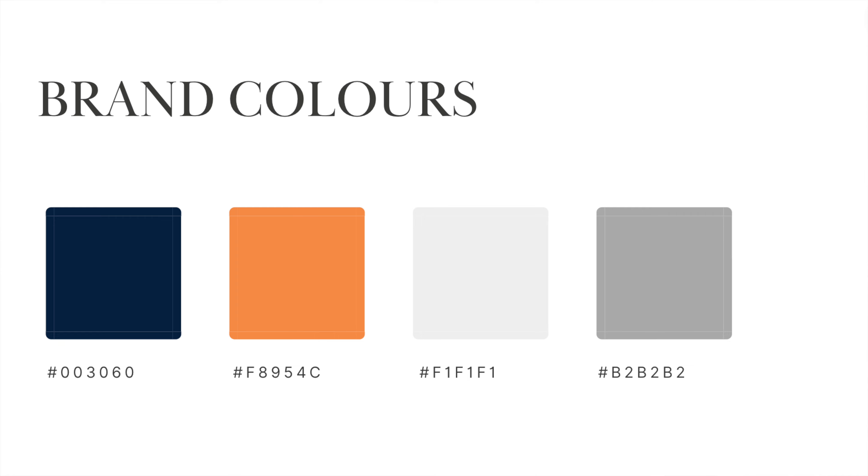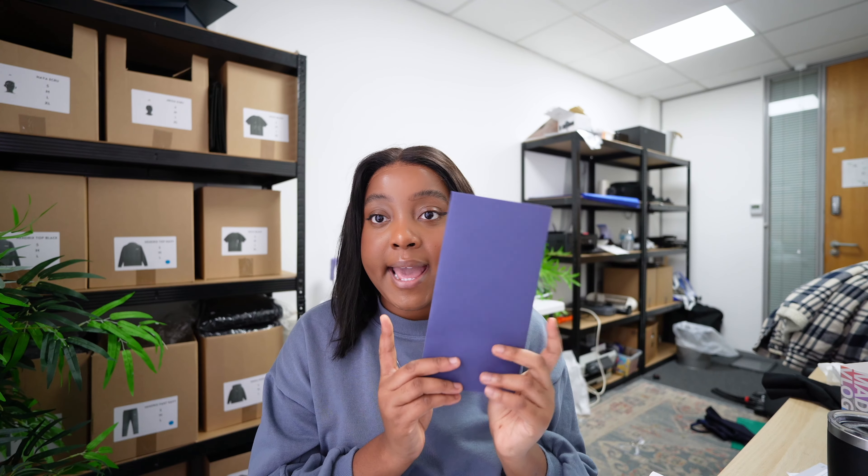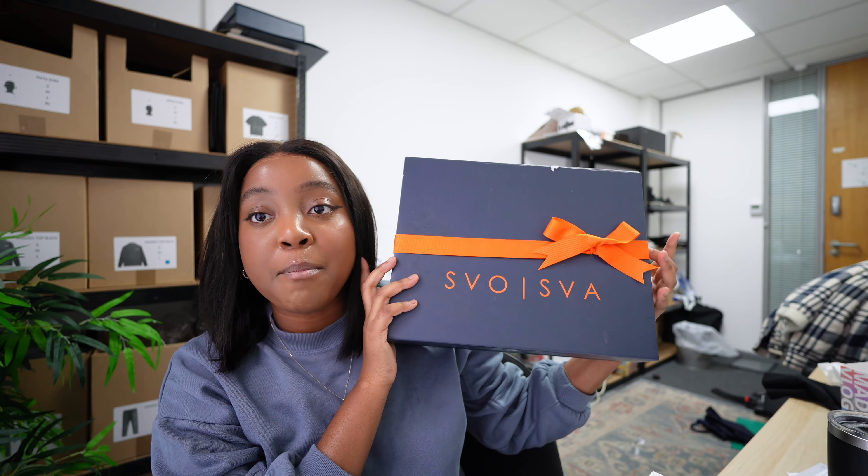When we first started Shavoshava, we produced these garments which had beautiful orange patterns on them. So when it came to finalising my brand colours, I wanted to implement orange as well. My main colours are navy blue and orange. I also have elements of grey and white on my website, but the main colours are navy blue and orange. My envelope for invoices is navy blue, the logo is in orange, and the ribbon I wrap around the box is also orange. I'd say focus on two main colours, then have an additional two that you use when needed.